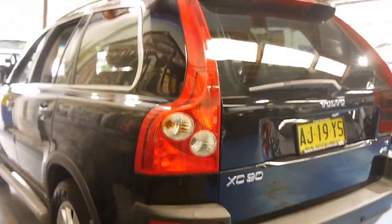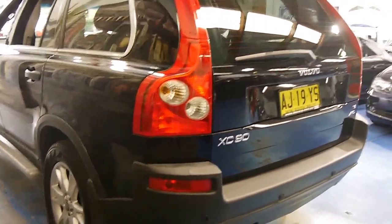It's got a very good service history. It's basically been serviced at Volvo and a specialist, and the last few services it went back to Volvo, which is great.